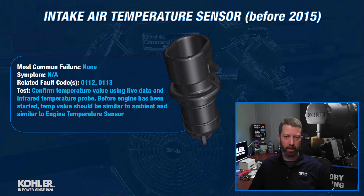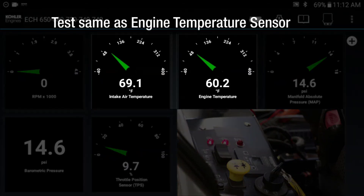Before 2015, we had a separate intake air temperature sensor. It's now built into the TMAP sensor. Very low failure rate — I don't know of any of these that have failed. There are fault codes 0112 and 0113 for opens or short circuits. Use live data and look at the temperature values. But again, odds are you're not going to experience a failure with this.